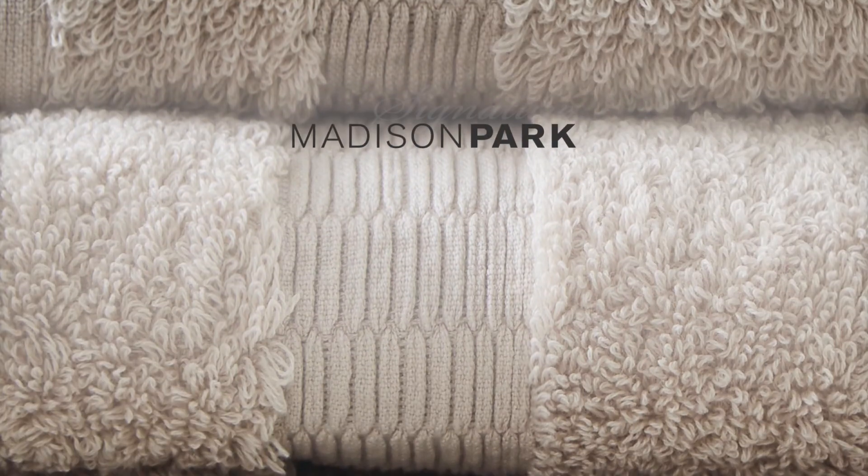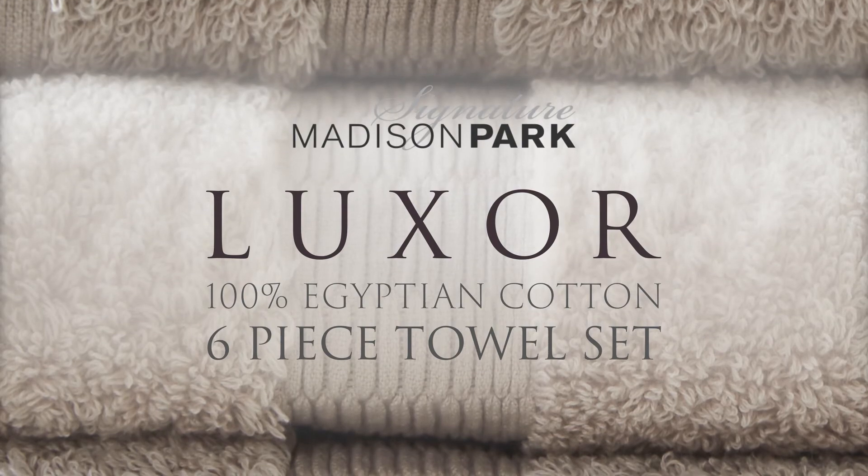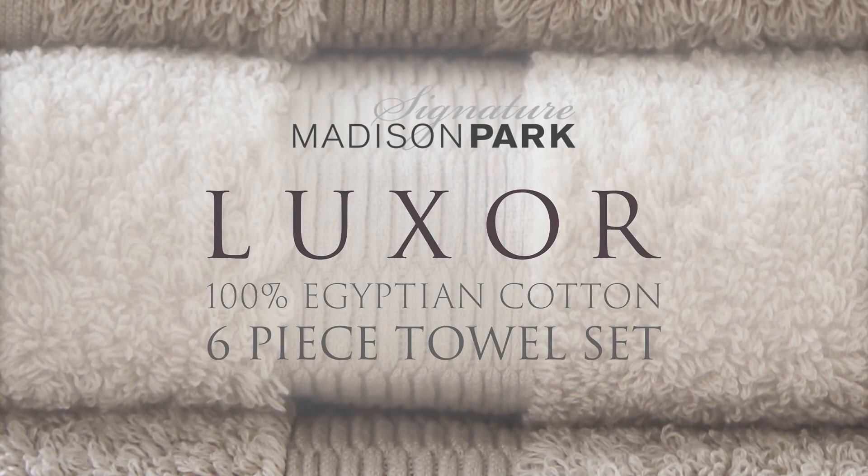The Madison Park Signature 100% Luxor Egyptian Cotton Six-Piece Towel Set — luxurious, silk-like comfort. Everything you want in your towel set.